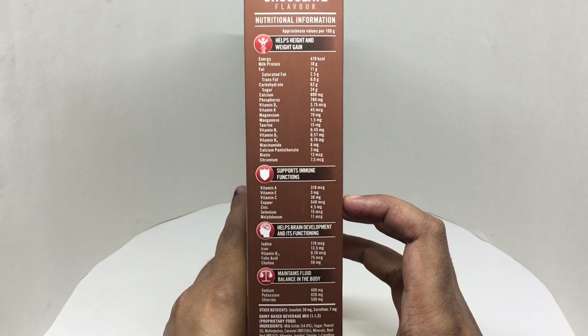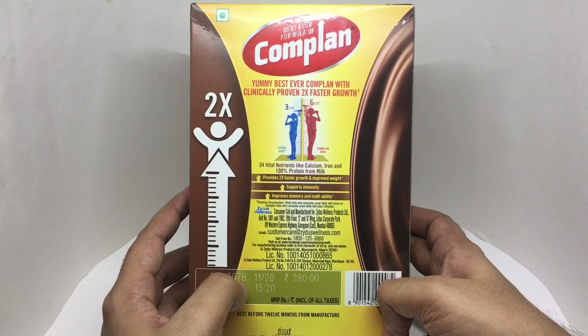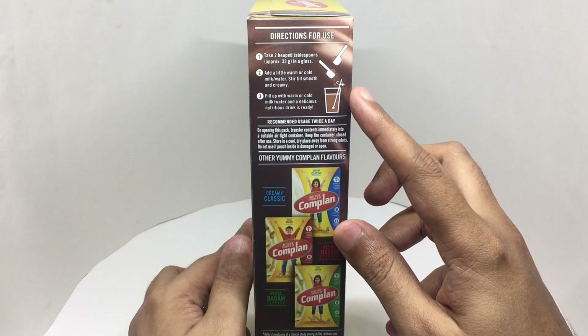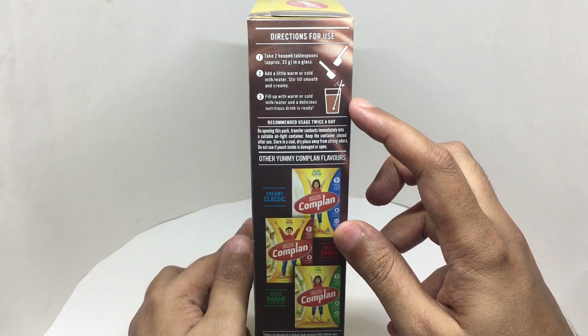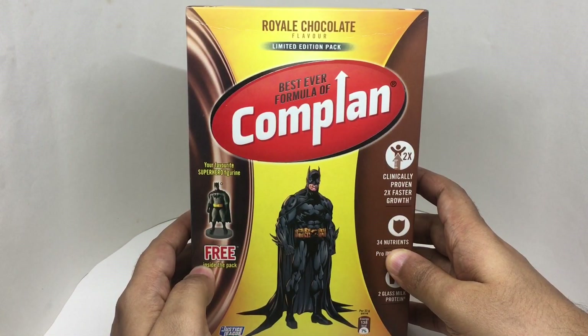It has lots of nutrients and costs around 280 rupees, or about three dollars. They recommend adding two scoops to water or milk, so let's see what we get.